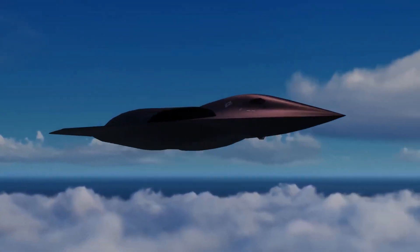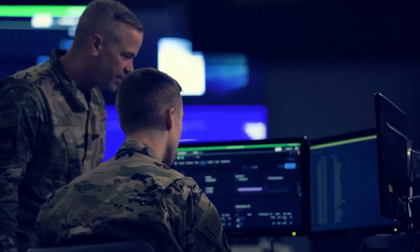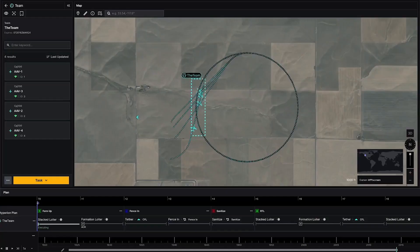At the heart of this evolution is a bold concept: human pilots working side by side with artificial intelligence, each complementing the other's strengths, all connected through an advanced digital nervous system in the sky.